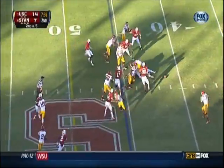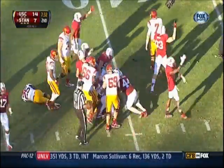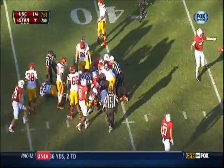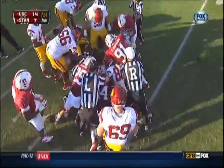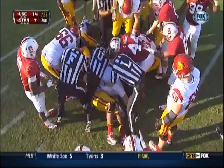Redd again — this time he drops the football. That's Stanford's ball. Second time Silas Redd has put it on the deck this season; he had one punched out against Hawaii. Josh Morrow with the recovery.